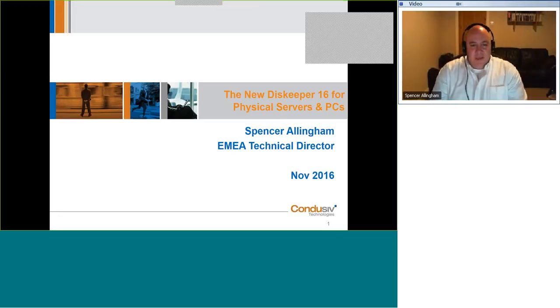Welcome everybody, thank you for joining. My name is Spencer Allingham and I'm the Technical Director at Conducive Technologies EMEA. We're going to talk about the new DiskKeeper 16 for physical servers and PCs today. If you have any questions that crop up, feel free to put them into the Q&A box on the side and we'll have a session at the end.